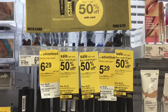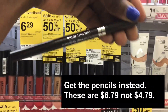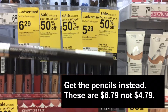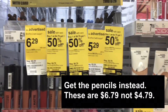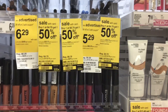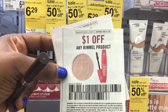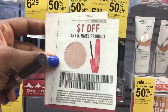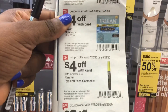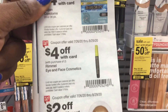Next, pick up two of the Rimmel Brow This Way Eyebrow Definer. They are $4.79 and buy one get one 50% off, so one rings up at $4.79 and the other at $2.39. Use the $1 coupons from SmartSource 6-14 and also the $4 off two coupon from the IVC coupon booklet on page 23.